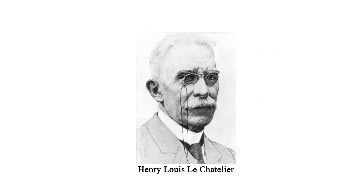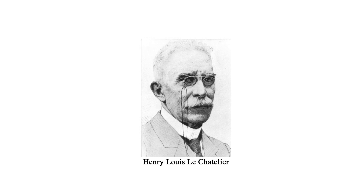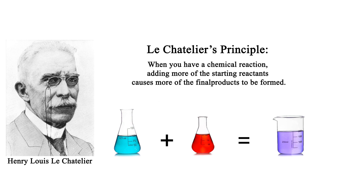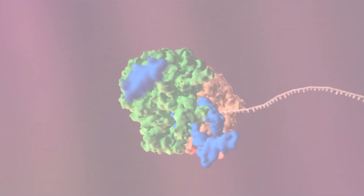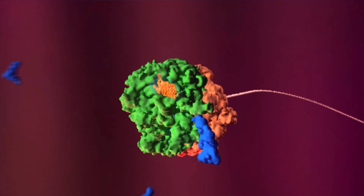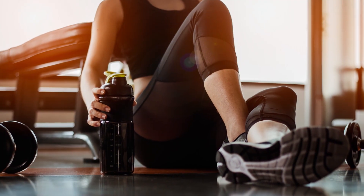So to understand how creating a surplus of amino acids works to build muscles faster, we have to turn to a 135-year-old theory called Le Chatelier's principle. Not that Le Chatelier's explains everything, but it's the chemical principle behind how your body exploits building more muscle from plentiful amino acids. All it says is that when you have a chemical reaction, adding more of the starting reactants causes more of the final products to be formed. In this case, adding more amino acid reactants causes more protein products to form. It's that simple, and your body exploits that simple truth to trigger all kinds of amazing, wonderful, and yet-to-be-discovered molecular interactions that amplify and control Le Chatelier's principle.